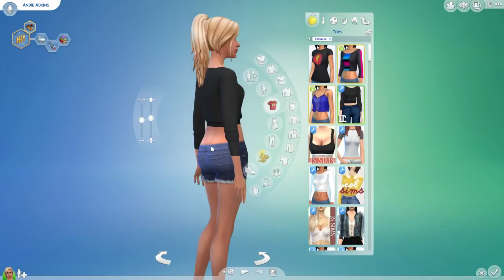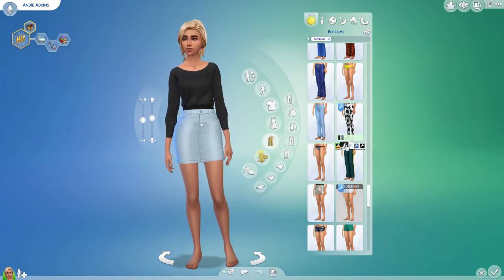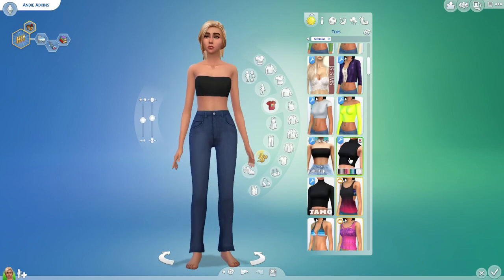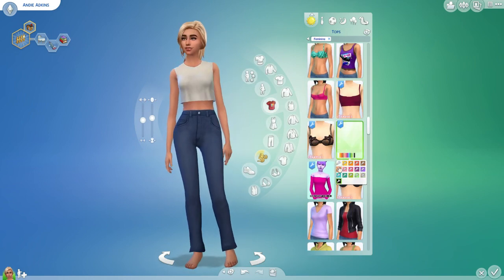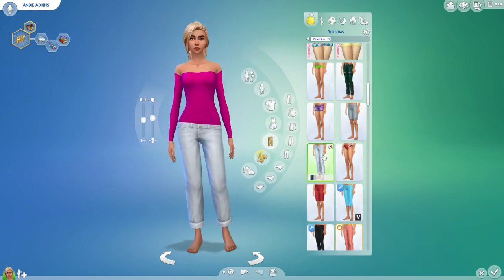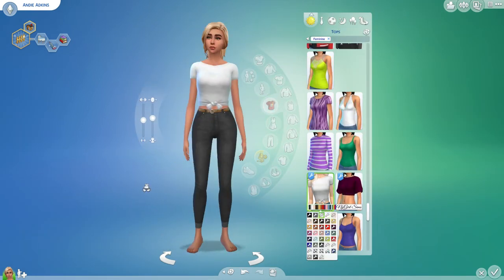I don't exactly know where I got any of the custom content because I don't really organize my CC for Sims 4 like I do for Sims 3 and Sims 2. I recommend going and searching on Tumblr for Sims 4 maxis match clothing — you can find a lot of the stuff I found. At first I started wanting to do a cute crop top and maxi skirt, but then she looked like a medieval peasant, so I was like okay, that is not the look for her.